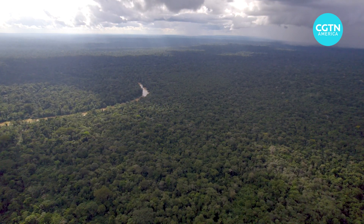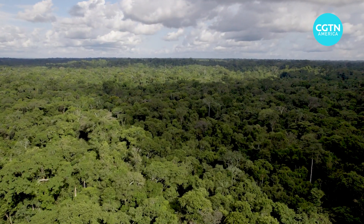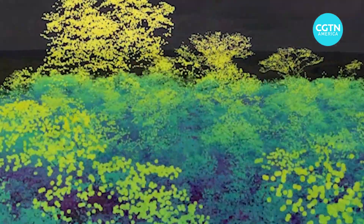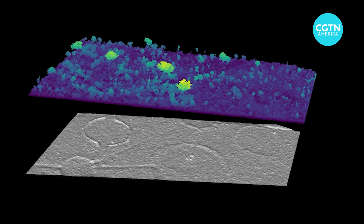The world's largest rainforest, the Amazon, spanning 6.7 million square kilometers — nearly 60% of it located in Brazil. Now using LiDAR, light detection and ranging technology, researchers are uncovering traces of long-lost civilizations.